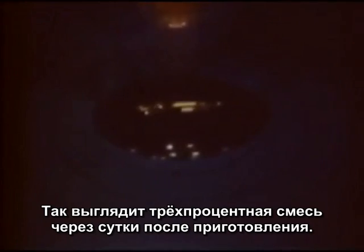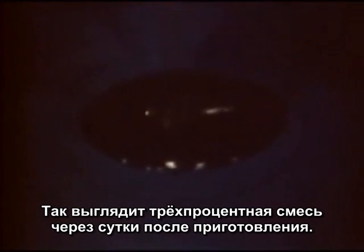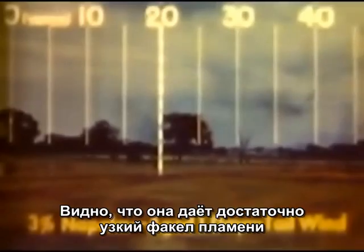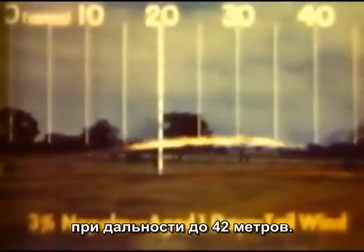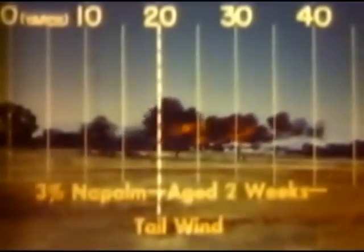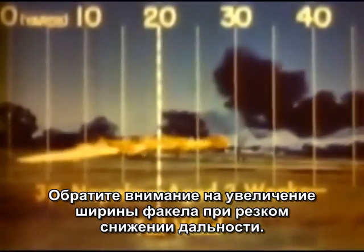Aging has an effect on thickened fuels. Low concentrations have a tendency to decrease in viscosity. Here is a three percent mix one day after preparation — note that it produces a fairly narrow flame for a maximum range of about 45 yards. Here is the same fuel two weeks after mixing — note that the flame is wider and the range is much shorter.